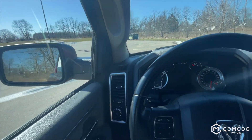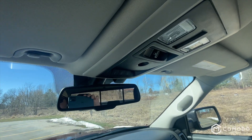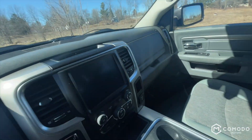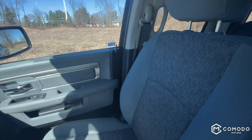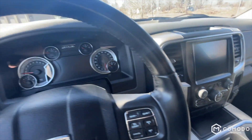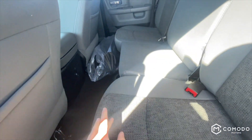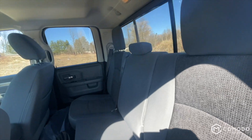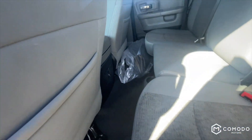Power folding mirrors, power sliding rear window — seats are nice and comfy, they look brand new. Got your floor mats in the bag over there, those look brand new. Not a ton going on, you got an AC outlet.